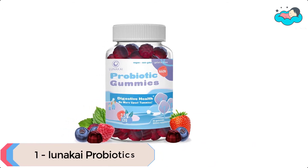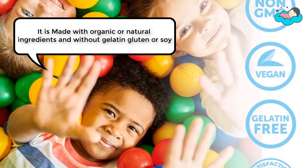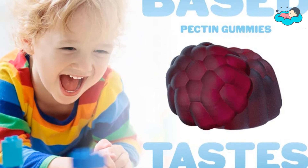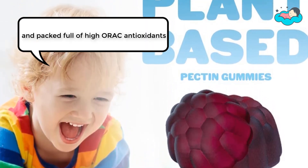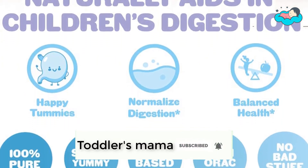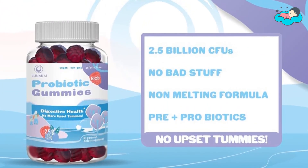At number one, we have Lunakai probiotics. These Lunakai kids probiotic gummies are formulated to give your child the gut health they need to stay happy and healthy. They are made with organic or natural ingredients and without gelatin, gluten, or soy. These delicious chewable gummies are packed full of high-ORAC antioxidants. When something is this easy and tastes this good, your kiddo is likely to keep it as part of a daily routine. There is simply no better way to get your child a daily dose of essential vitamins.